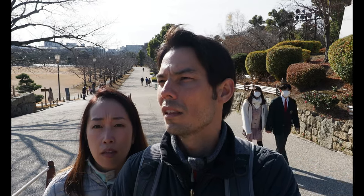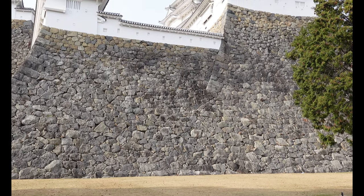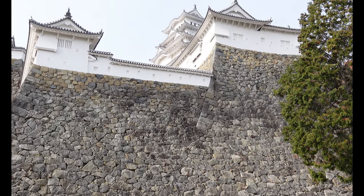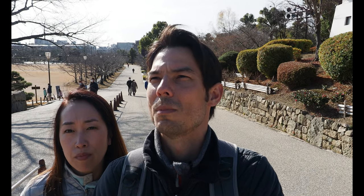Standing outside of it, it's pretty intimidating to think about how you'd get in, whether on horse or on foot. You're basically confronted with a rock wall that's probably about 15 meters high — super high — and even taller in some places. The tallest part of the rock wall is about 23 meters. I can understand why it was never attacked.